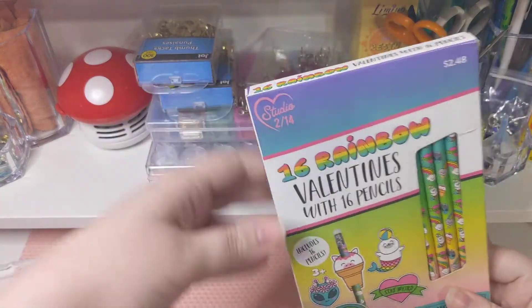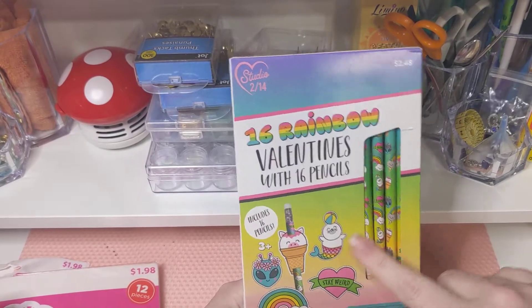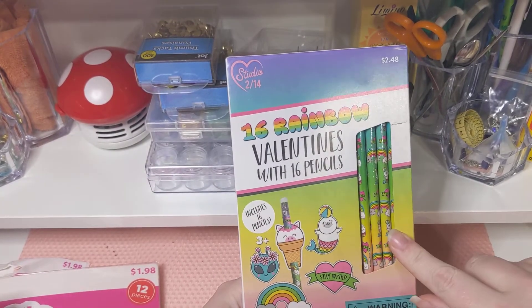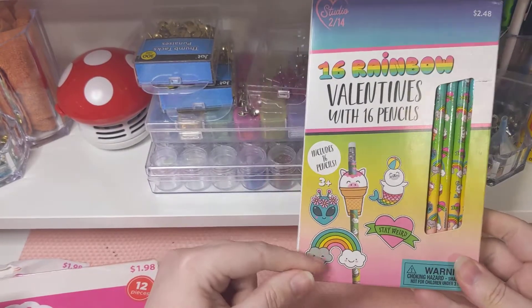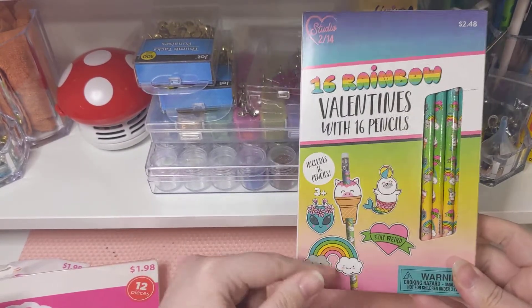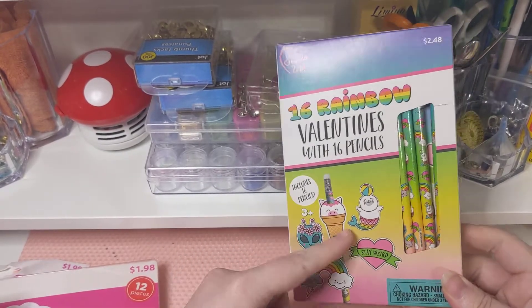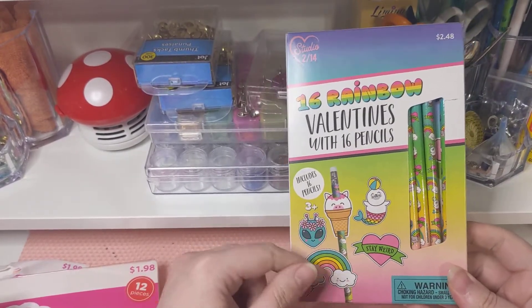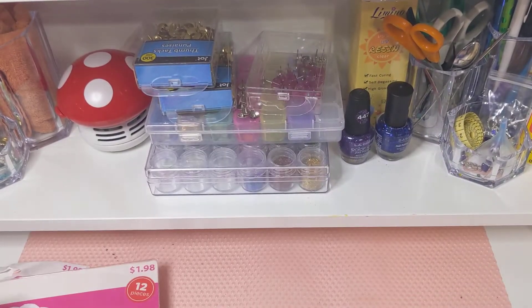Me and my daughter are obsessed with pencils and erasers, so when we saw the themed pencils, we had to jump on it. It also comes with the little pencil erasers and stuff — these will be cute. I can always refurbish these as embellishments and then she can have the pencils. That was a good buy.